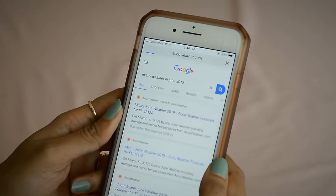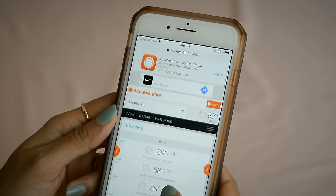Remember to check the weather before you start packing. Since I'm going to Miami and it's a beach city, it'll be mostly hot and sunny so I'll be packing only light summer clothes.